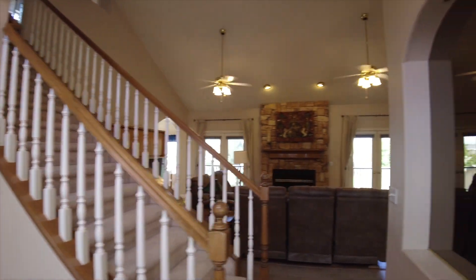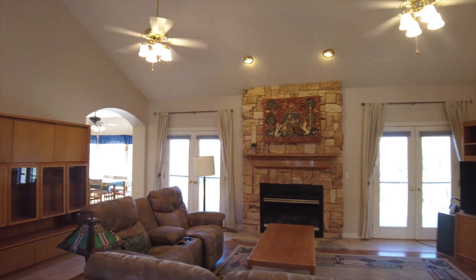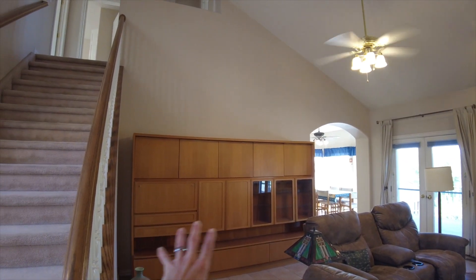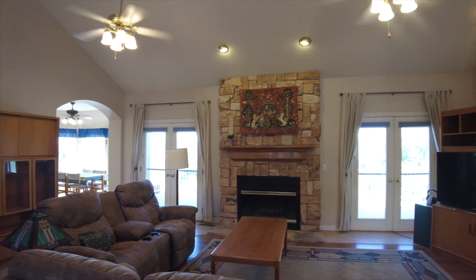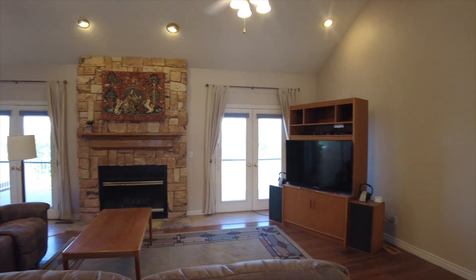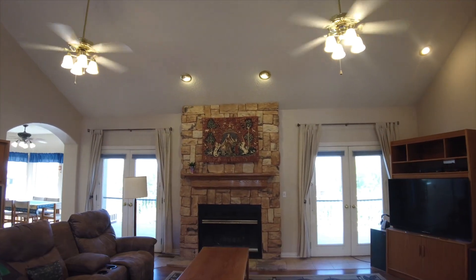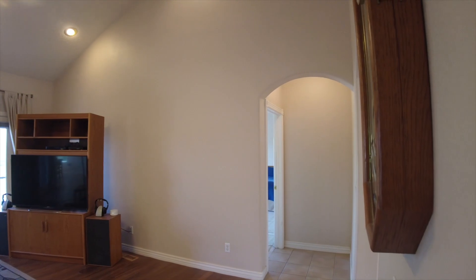As we come into the great room, we've got full built-in cabinets, a real fireplace with maybe a gas insert, and a TV setup. We have two sets of doors that go out to the balcony with incredible views, and then we have the master bedroom right over here.